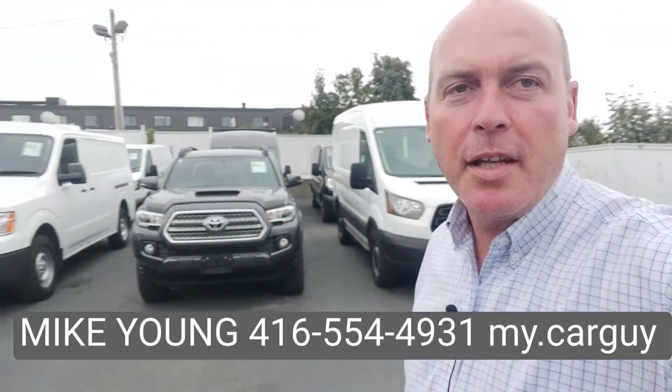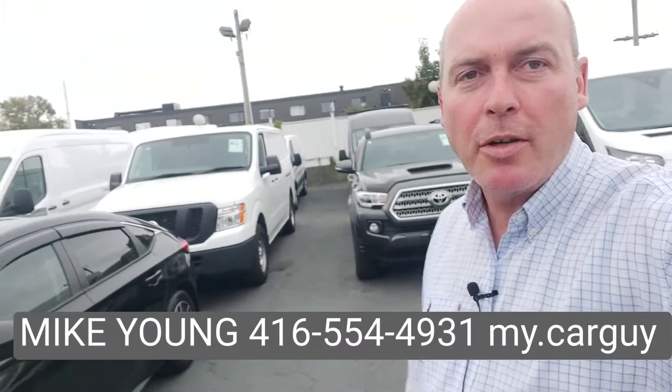Hey Kathy, it's Mike from BCS Auto Sales. I just got your text message about the cargo vans. We have quite a few available. I just wanted to put a face with the name.